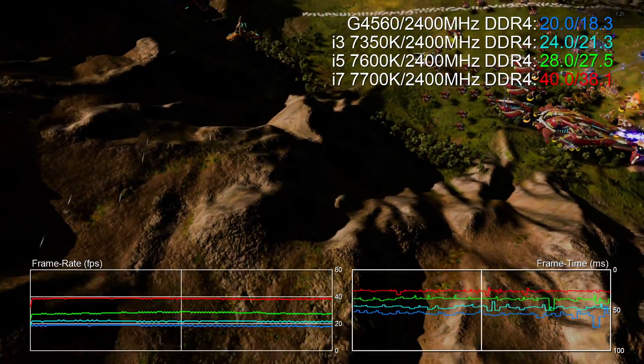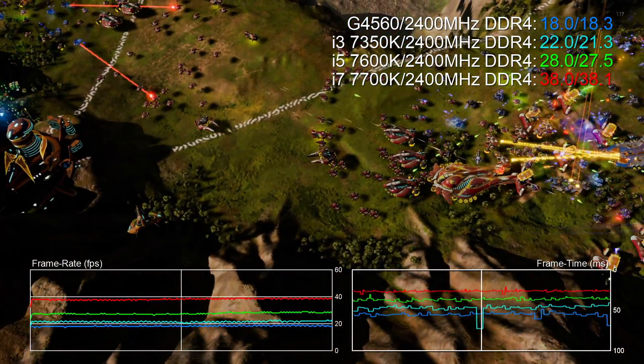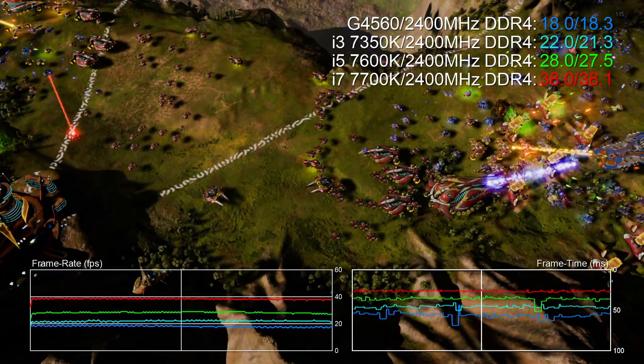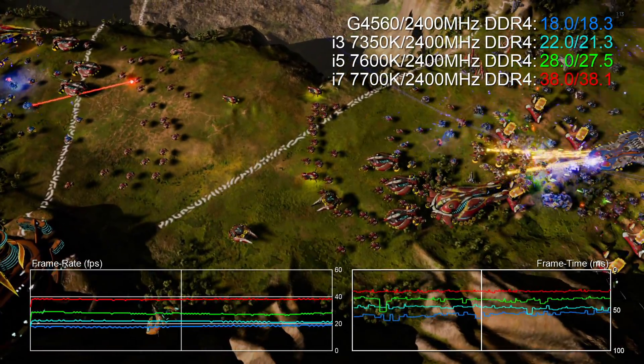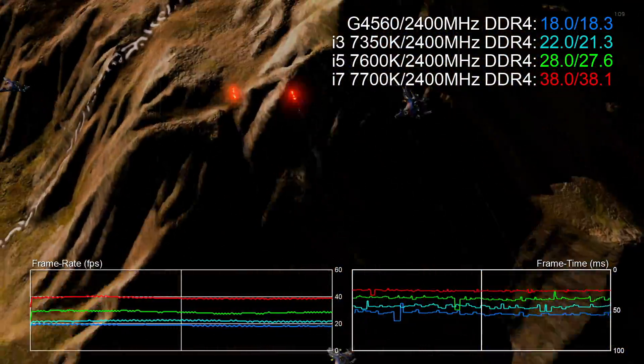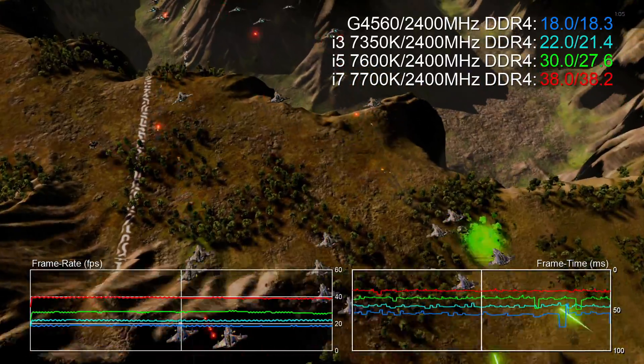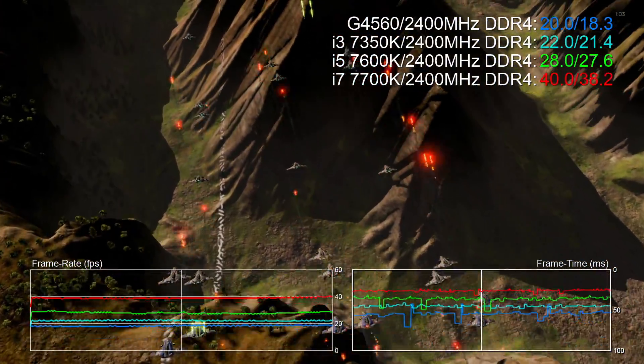Hey everyone, Richard from Digital Foundry here. Recently we've been really excited about a new budget CPU, the Kaby Lake based Pentium G4560. For the first time Intel has released a budget CPU with hyper threading and decent clock speeds — 3.5 GHz in this case — and bearing in mind how cheap it is, the performance is quite remarkable.